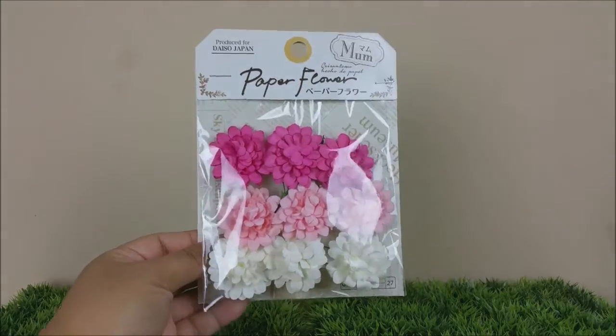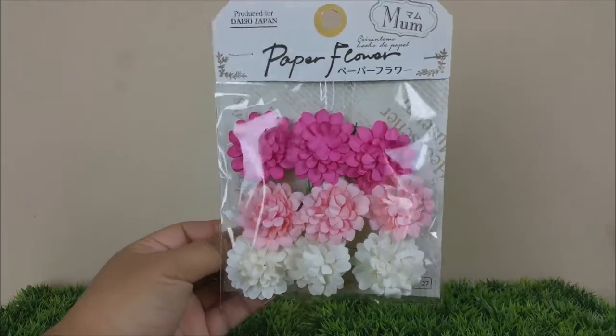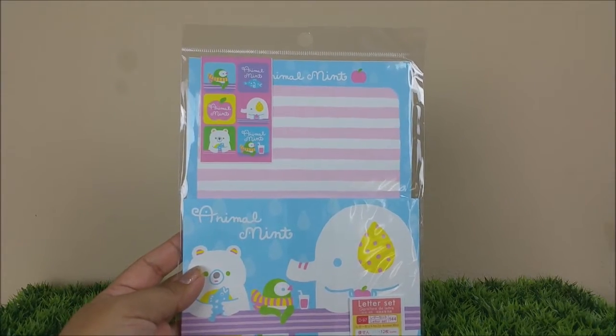For a dollar fifty, I thought that was a great buy. I also found this pack of paper flowers, and this is actually not for myself — it's for somebody else, and I think she's going to love it.